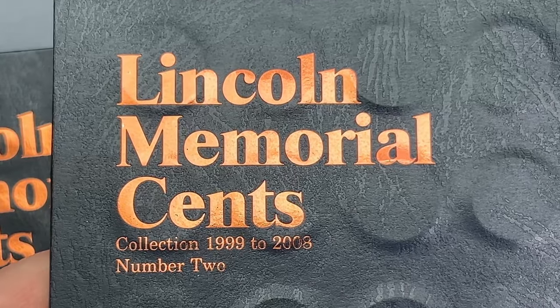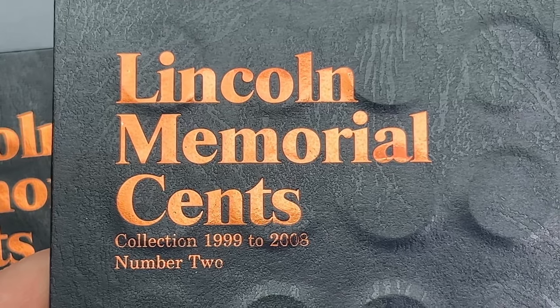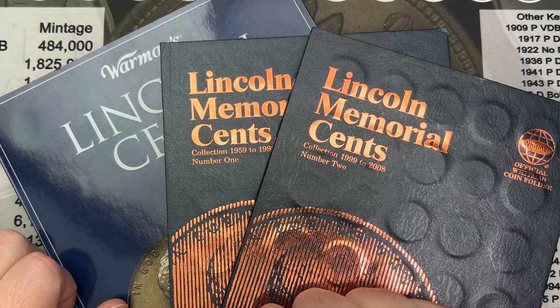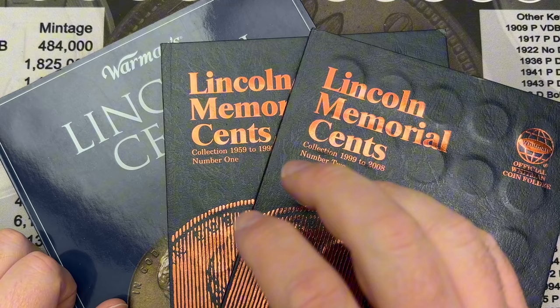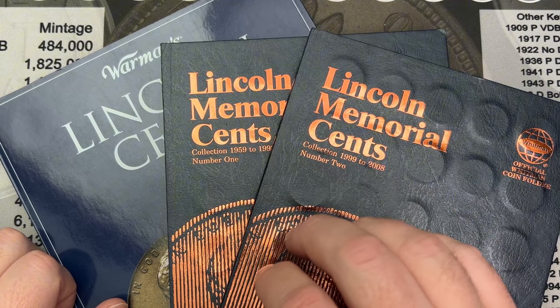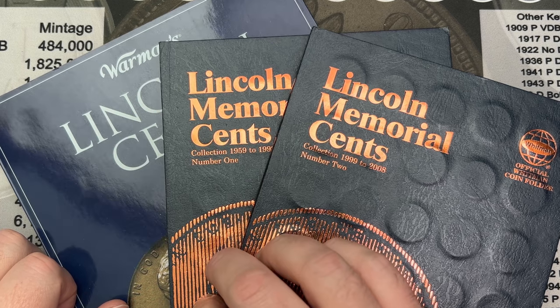Here in book number three, there were no further upgrades. We ended up with three upgrades total — not bad, not bad. For a short hunt, we had some pretty cool stuff to find in there, and it's always fun to hunt some pennies.